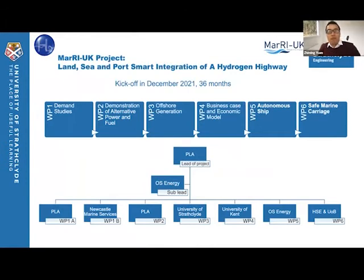This project will have six work packages. We will investigate the hydrogen demand and demonstrate a hydrogen fuel cell-powered ship, design offshore hydrogen generation platforms, investigate a business case and economic model, develop an autonomous network transport ship system, and finally look at safe marine carriage.